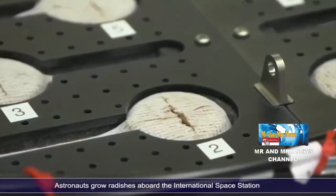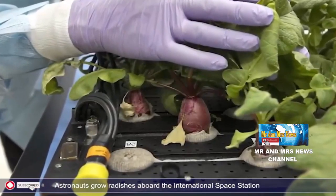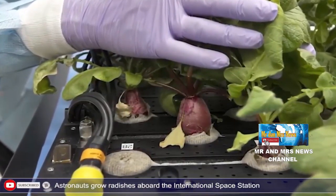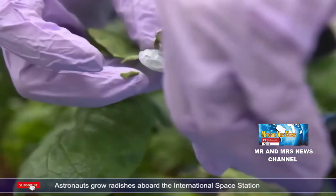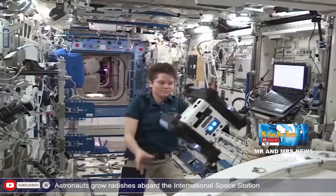Dengan menanam tanaman tersebut di stasiun luar angkasa, akan membantu peneliti menentukan jenis tanaman mana yang dapat tumbuh subur dalam lingkungan dengan gravitasi mikro. Selain itu, studi ini menawarkan variasi terbaik dan keseimbangan nutrisi bagi astronot dalam misi jangka panjang.